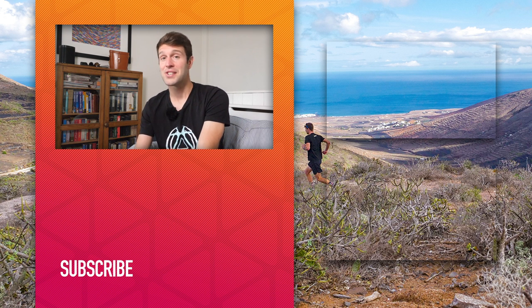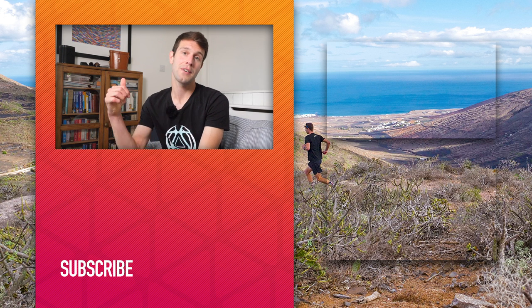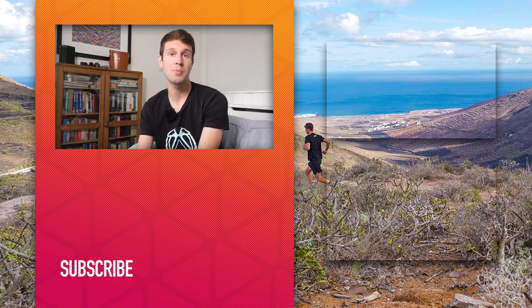If you've got any questions, please as always drop them in the comments section below. I hope you've enjoyed today's video. If so, give it a thumbs up and a like. Don't forget, you can follow GTN over on our social media and subscribe to us on YouTube. I'll see you next time.